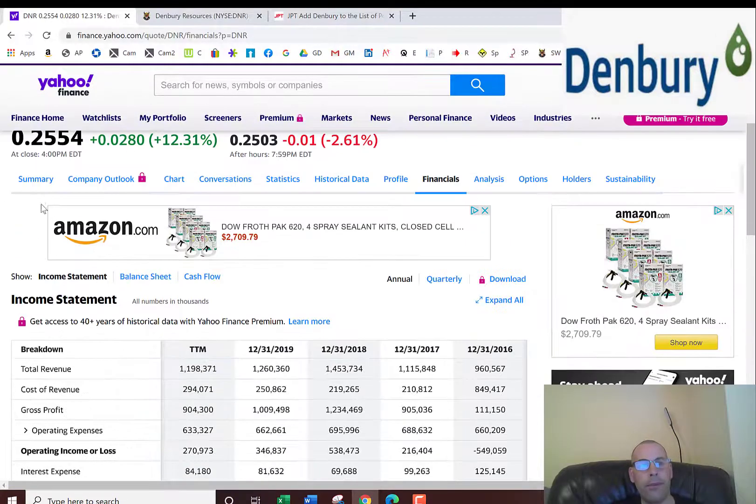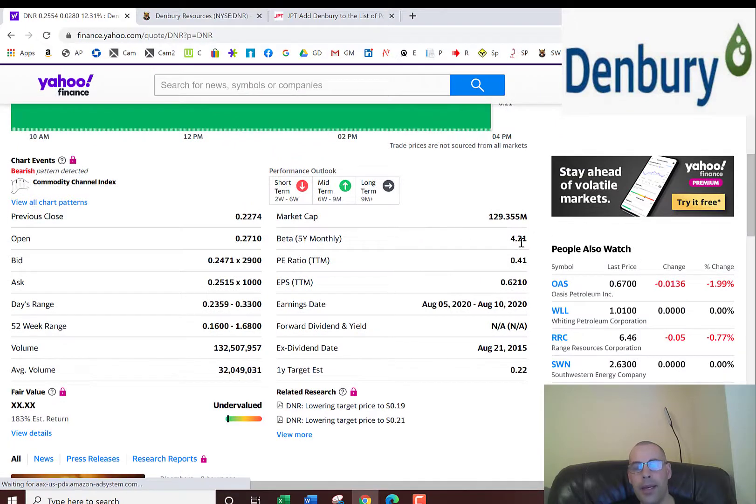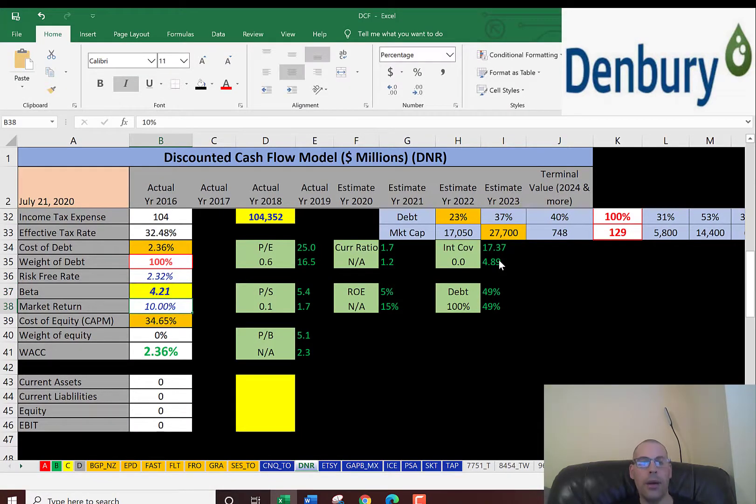Now let's get the cost of equity — we need the beta for that. The beta is how volatile the stock is relative to the market. And that beta is massive: 4.21. I don't think I've ever seen a beta above 4 before. So that means the stock is really volatile. When a stock is really volatile, investors are supposed to receive a greater return for the risk they're taking.